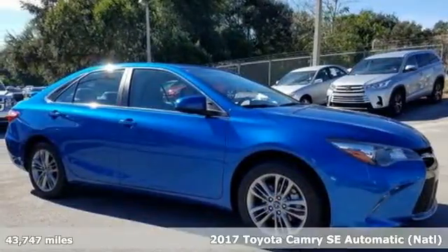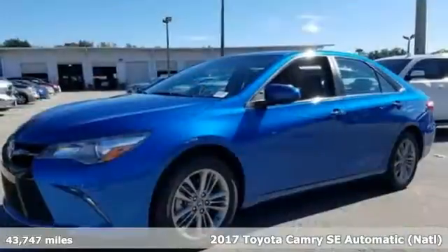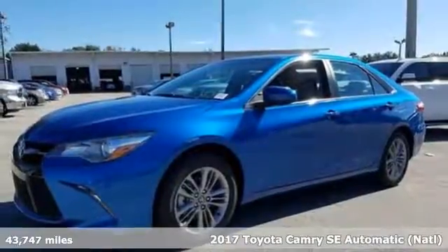It's a 2017 Toyota Camry. When you're looking for comfort, convenience, and quality, you think Toyota.